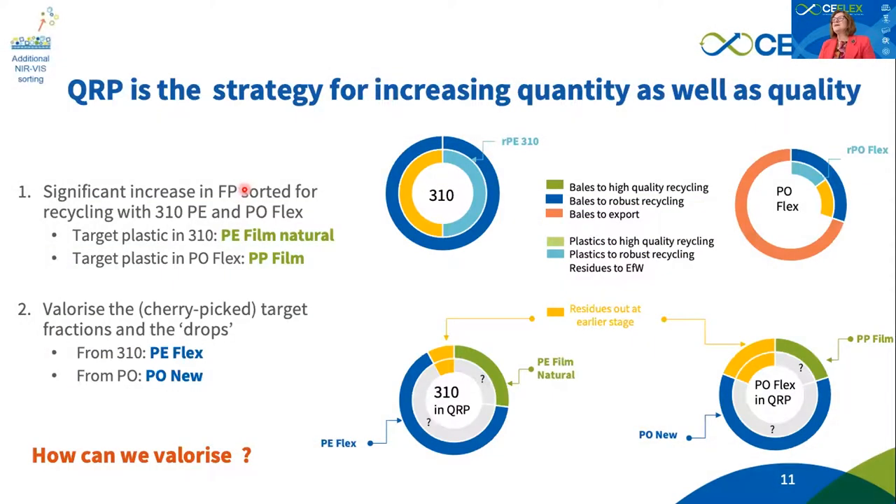What does this give us so far? Through this initial step of the four in the quality recycling process, we are aiming to reduce the amount of residue going to energy from waste — to be demonstrated in the next slide. We are also aiming to completely divert the plastic waste currently going to export because it has no perceived value in Europe yet. There will still be some residue produced, but compared to the total amount going to export, it will be significantly less.